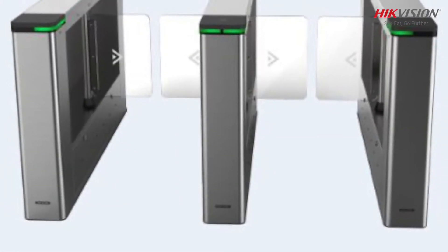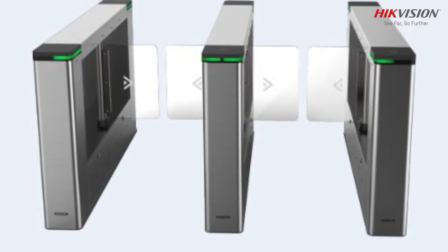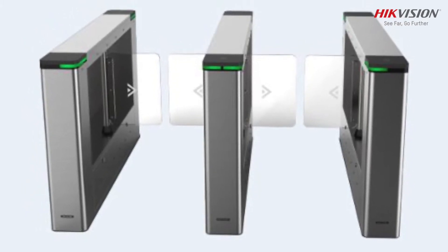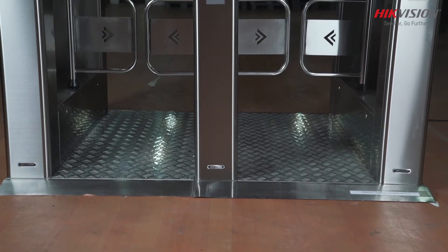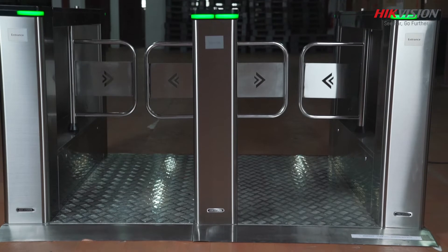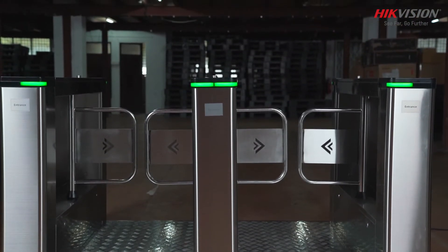Hikvision Swing Barrier Turnstile is specially designed to deny unauthorized entrance or exit at public and private passages. It is one of the most premium class entrance solutions used in areas with high footfall for highly sensitive access control needs.